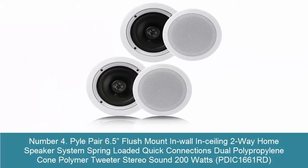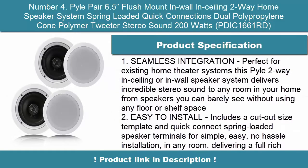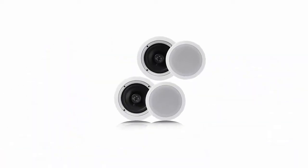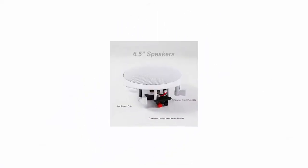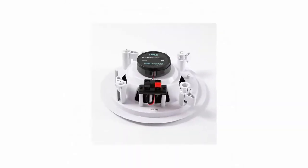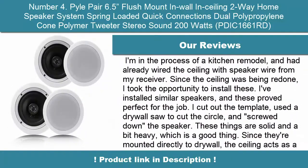Number 4: Pyle Pair 6.5-Inch Flush Mount In-Wall/In-Ceiling 2-Way Home Speaker System, Spring Loaded Quick Connections, Dual Polypropylene Cone Polymer Tweeter, Stereo Sound 200W — TVI-C 1661RD. Seamless integration, perfect for existing home theater systems. This Pyle two-way in-ceiling or in-wall speaker system delivers incredible stereo sound to any room in your home from speakers you can barely see, without using any floor or shelf space. Easy to install — includes a cut-out size template and quick connect spring loaded speaker terminals for simple, easy, no hassle installation.